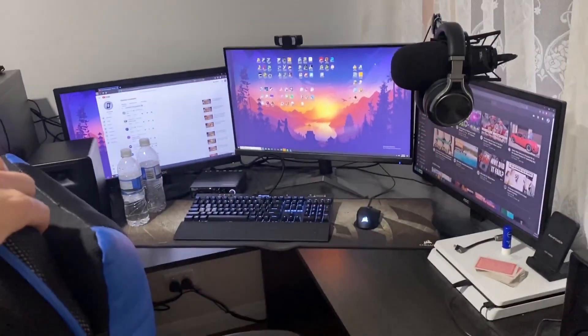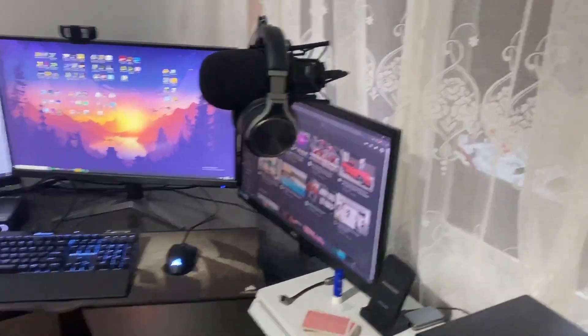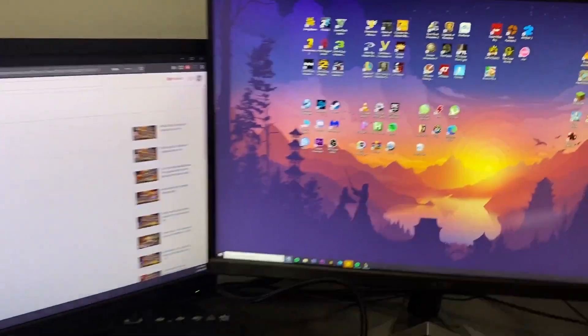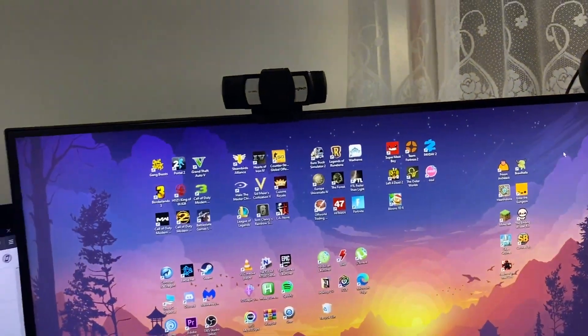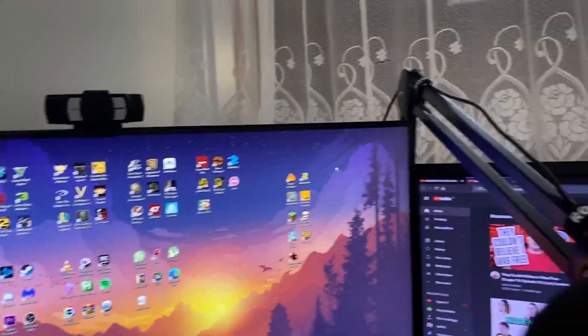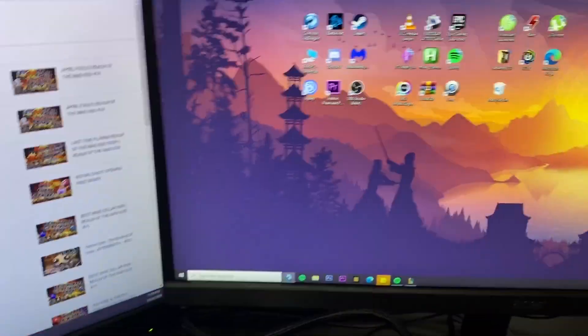Let me push the chair out so you can get another angle — pretty nice. When I sit down, this is basically what I see. When I stream, I obviously have the mic in front of me, which takes up a lot of room — it's right up in your face. But yeah, that's basically it for the setup tour.